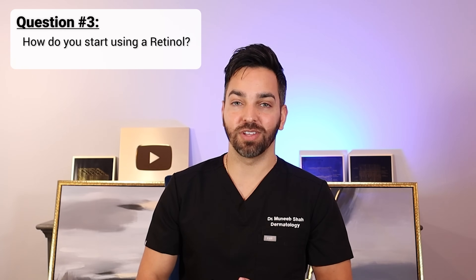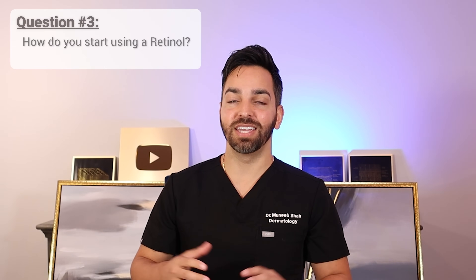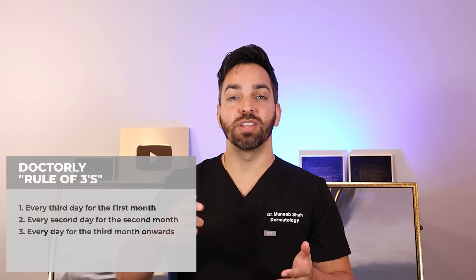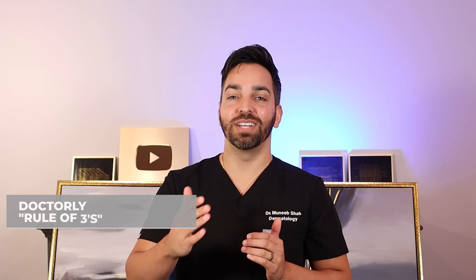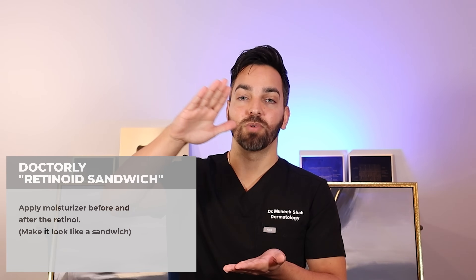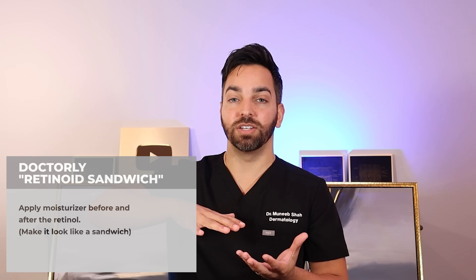Next question: how to start a retinol. We've answered this several times before. A lot of the problems people have with retinol is because they start either too aggressively or not aggressively enough. The way I've recommended on our channel is the rule of threes: for the first month, you use it every third day; on the second month, every second day; and on the third month, every day. That allows your skin to get acclimated so you don't have as much irritation. Another thing you can do if you have really sensitive skin is the retinoid sandwich — apply a moisturizer first, apply the retinol above that, and then apply another moisturizer on top. That really helps to buffer it to avoid irritation.